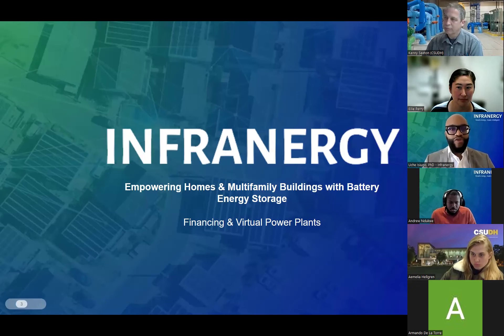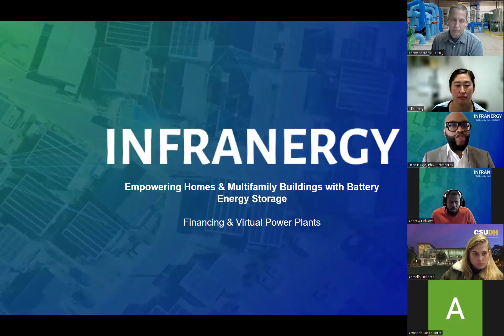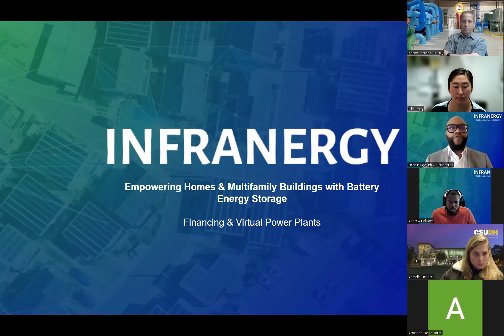My name is Uche Seugo with Infrinergy. We are a battery energy storage and solar company specializing in deploying projects as well as the software that powers these assets. We have a focus on commercial, industrial, multifamily, as well as residential segments in the market. I'm happy to be here today to talk through innovations we're working on as well as opportunities for financing.